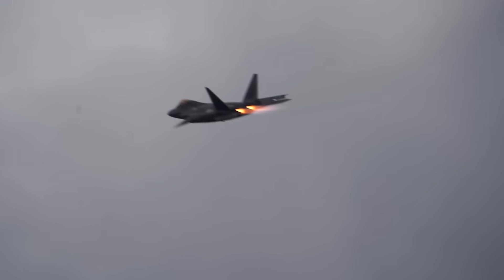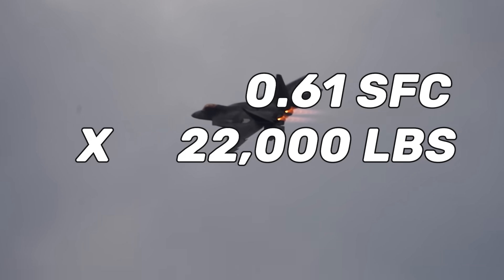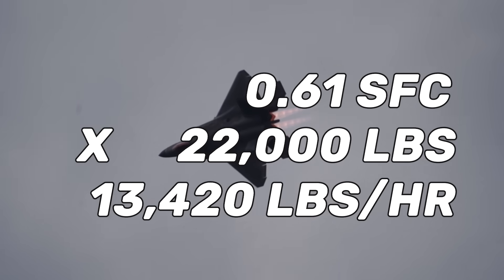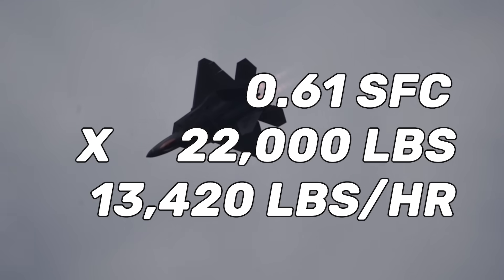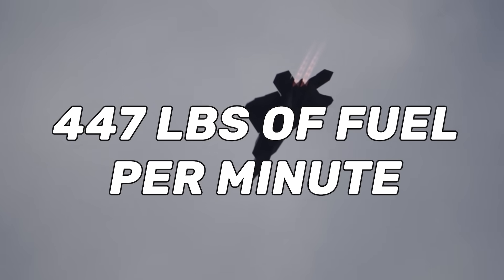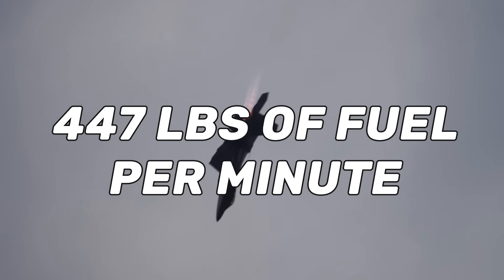According to Pratt & Whitney's design specifications, the F-119 turbofan engine has a dry or non-afterburning SFC, or specific fuel consumption rate, of just about 0.61 pounds of fuel per pound of thrust per hour per engine. So at max power without afterburners, we multiply that 0.61 pounds of fuel against 22,000 pounds of thrust to get 13,420 pounds of fuel burned per hour per engine. With two engines on board and divided by 60 minutes, that shakes out to just over 447 pounds of fuel burned per minute.